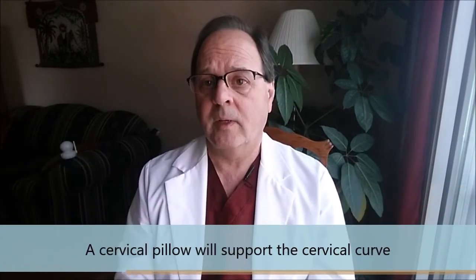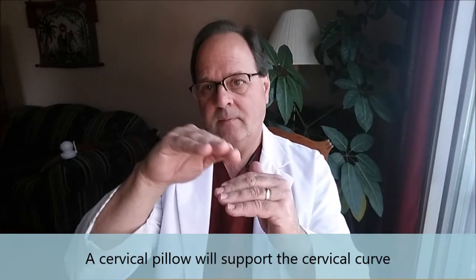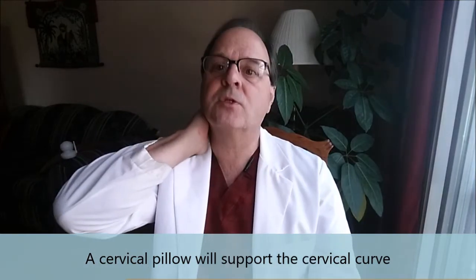Hello, I'm Dr. Beach, and today I want to talk about beds and pillows that I recommend for patients, because this question does come up from time to time. In terms of pillows, the best pillow to use in general is a cervical pillow — a pillow that has a slight hump in it that supports the normal cervical curve. My neck should have a C-shaped curve, and that curve should be supported by the pillow.